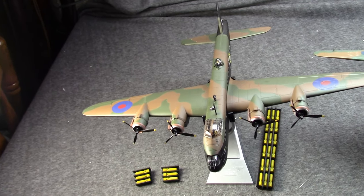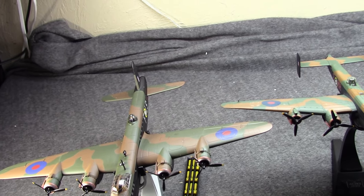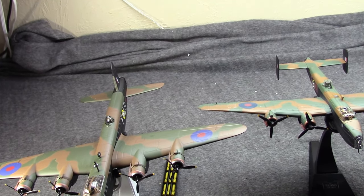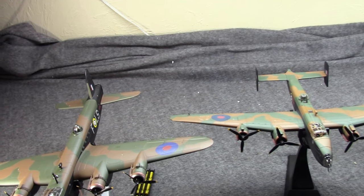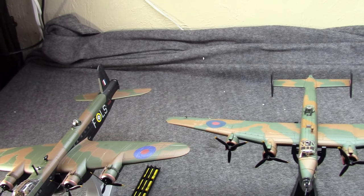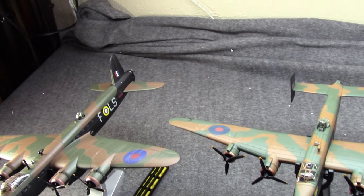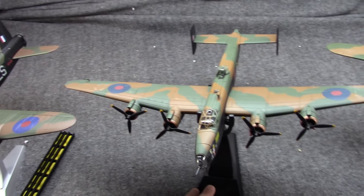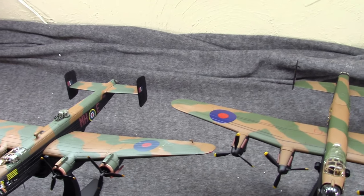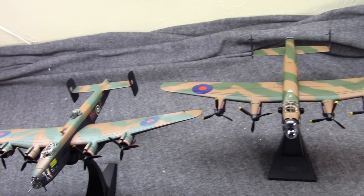Hi, Misha here. A bit ago I did a video on the bombers of Britain's V-Force, which is the strategic nuclear bomber force that Britain used in the 50s, and they transitioned over to using them as conventional bombers in the 60s, and we had three planes for it. Now I thought we would look at the bombers Britain used during the Second World War: the strategic heavy bombers.